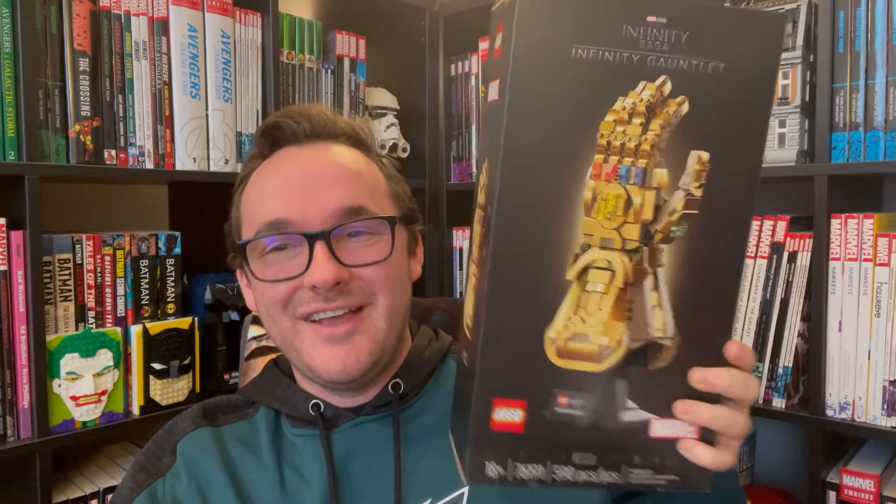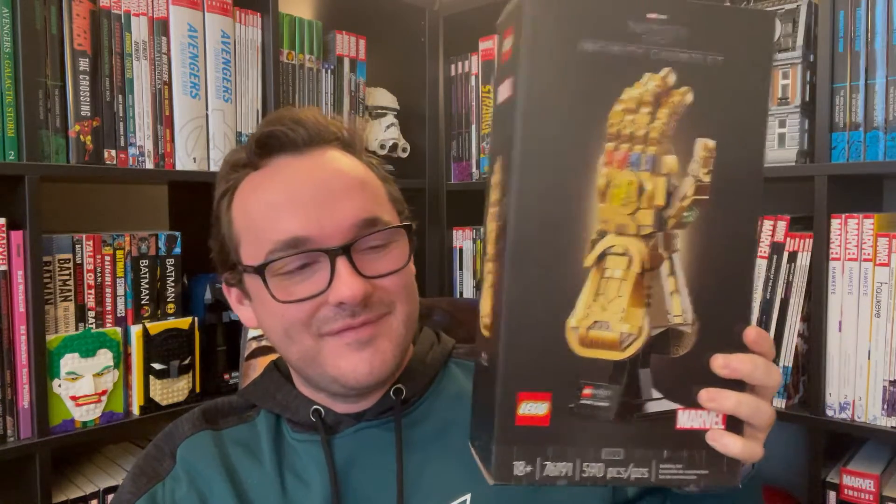That's my whole LEGO haul for this week, guys. A lot of stuff I've been accumulating and just wanted to show it all off at once. Hope you guys enjoyed this section of the video — thanks for watching.